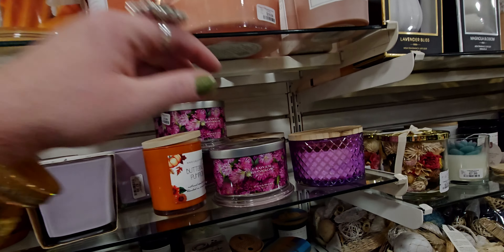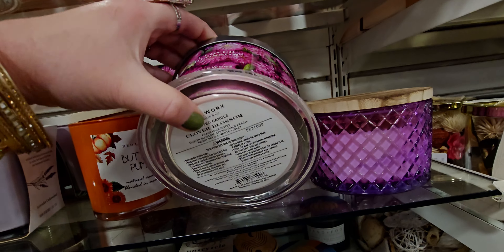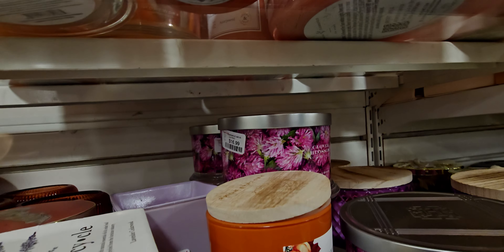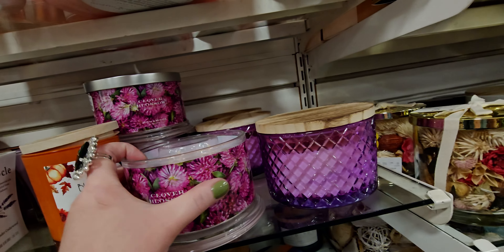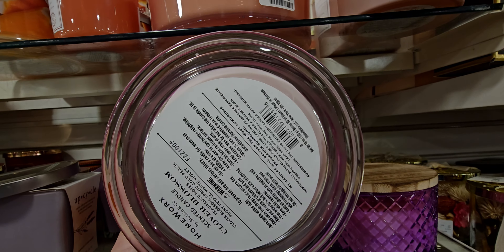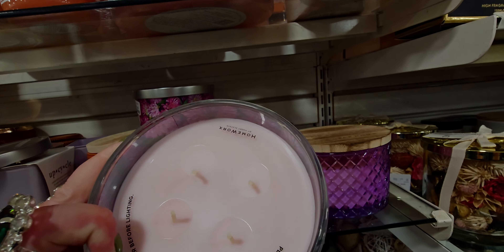So let's start — they have so many Homeworx candles. So, Clover Blossom. The price is on the bottom — $16.99 for this one. Oh, it smells amazing. Very florally. It reminds me of Sweet Pea from Bath and Body Works. It's Clover Blossom — the notes are Spring Gold Peach, Peony Petals, and White Violet. There it is, the four wicks.